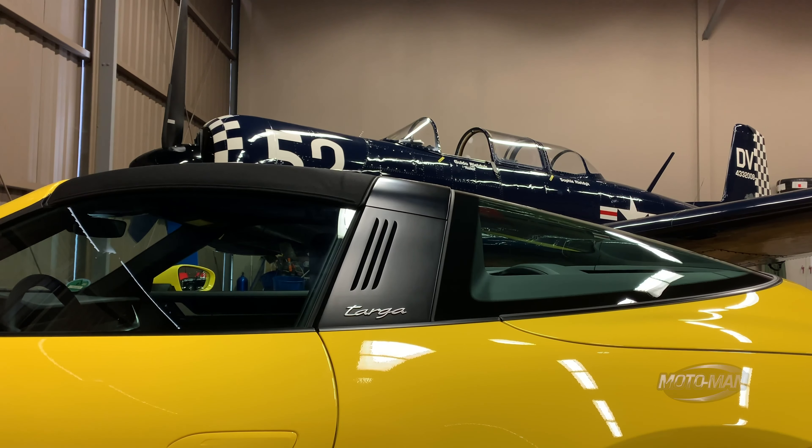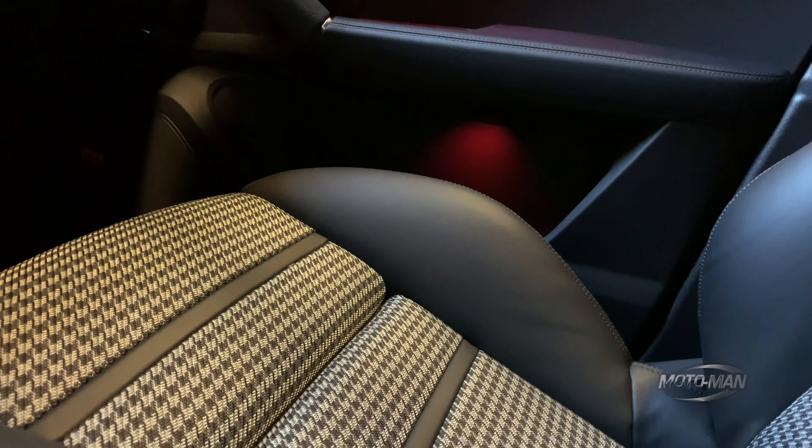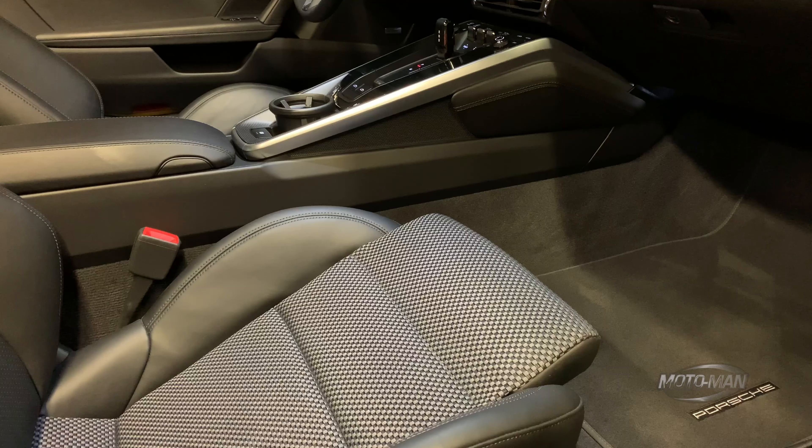Then we add the Targa roof in black — also something I would not choose, but thankfully $0. Then leather interior in black. Before I got the car I saw the build sheet listing checkered SportTex seat centers. I thought that was a fancy way of saying houndstooth like we've seen in those Cayennes and older 911s — I was excited. Then the car showed up and I saw this. It's not terrible, but it's not worth $3,830.